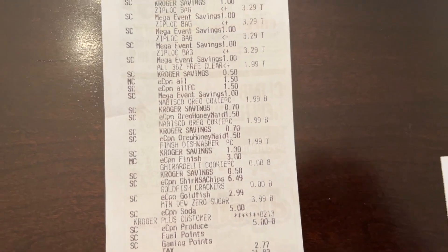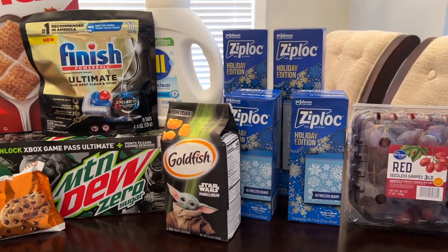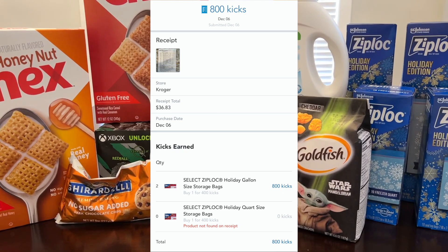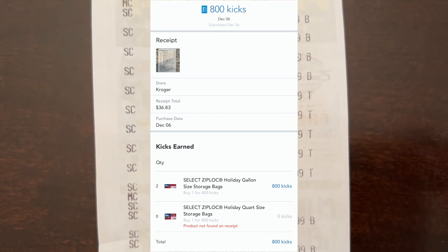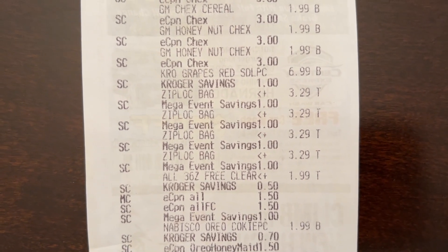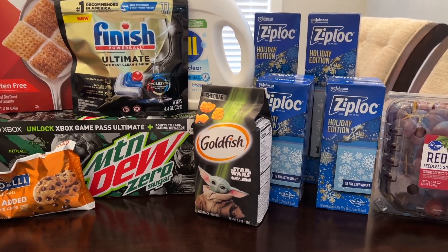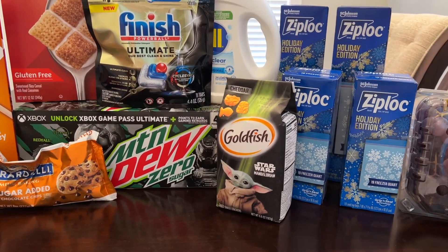My subtotal before tax was $34. I will get back a total of $6 from Ibotta — it's still pending. And here is my Shopkick — it says that the storage bags were not found on the receipt. On the receipt, you can see all the Ziploc bags are just listed as 'Ziploc bags' — it doesn't specify if it's a storage or gallon size — but they did give me credit for two of the gallon. Let me know if this has ever happened to you. Last time I grabbed the regular gallon bags, so I didn't have that issue. I bet if I had done it on separate receipts it would have probably worked out.